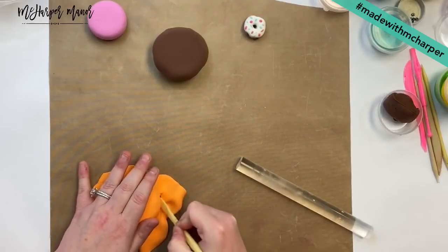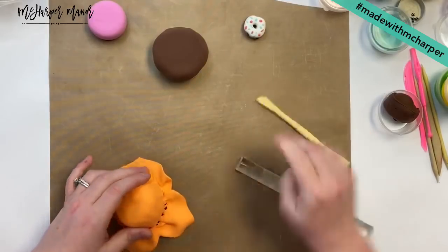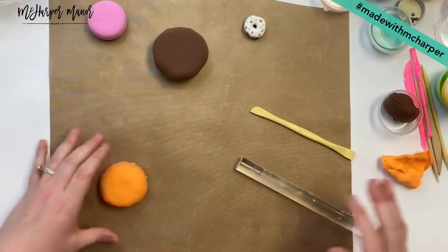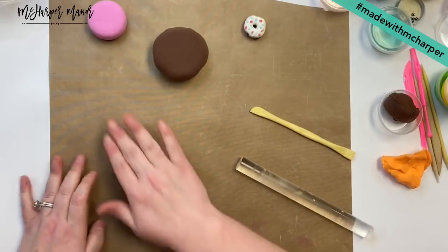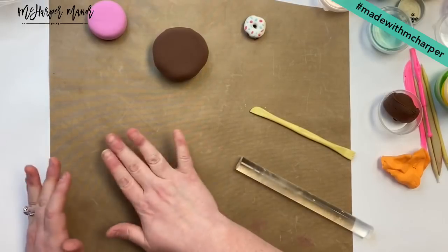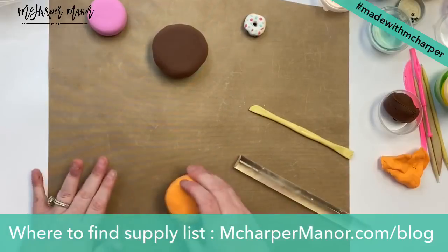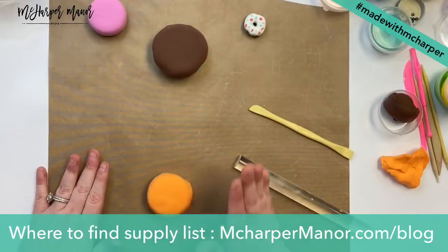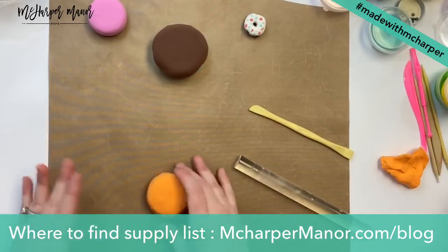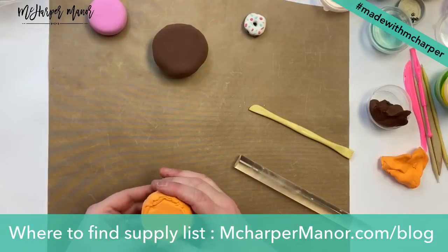A couple questions about date night — you can find all the info on this morning's post with Sean on it. I'm going to have another post tonight at around four that'll give you all the details, but you can go straight to the blog right now, which is mcharpermanor.com and click under those art and video resources, or type in mcharpermanor.com/blog and click on 'Date Nights at Home with McHarper Manor.'